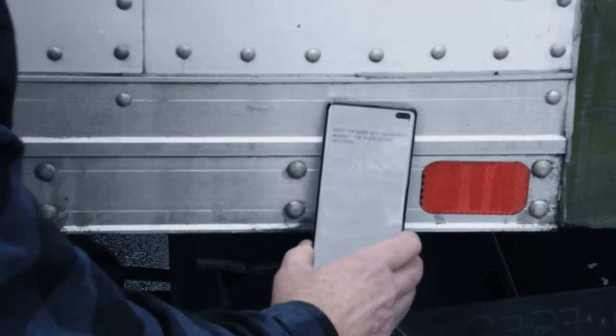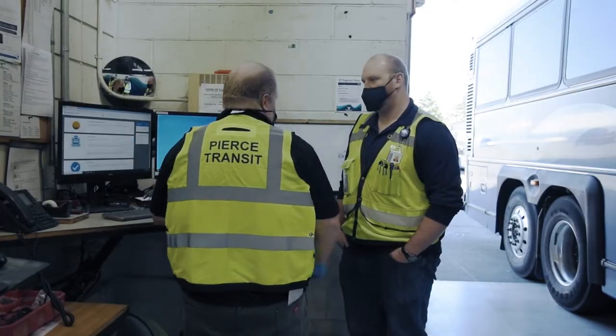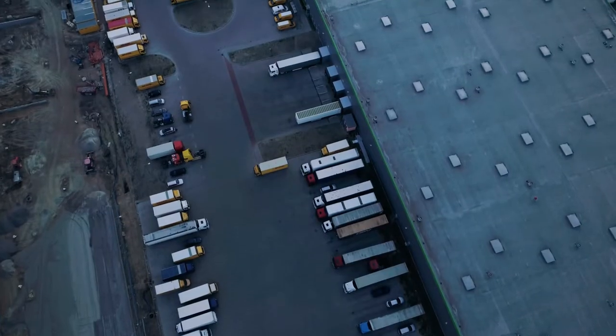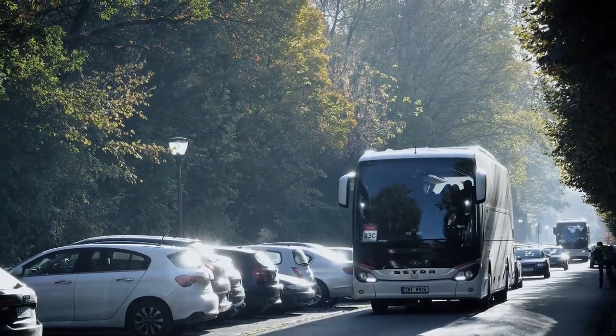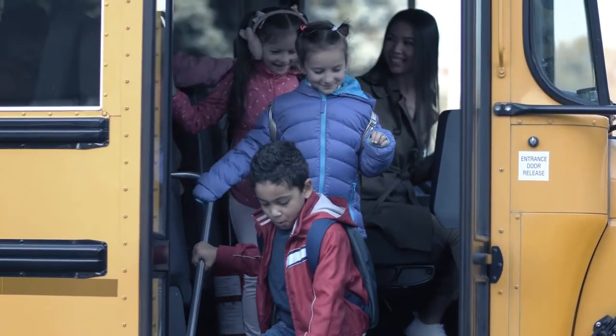Electronic inspections you can truly verify. Remote diagnostics that tell the story. Predictive maintenance to prevent future breakdowns. For every make, model and major component. All on one platform. To keep each vehicle healthy, working and reliable so everyone can go home safe at the end of every trip.